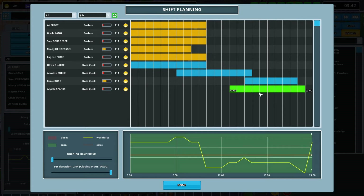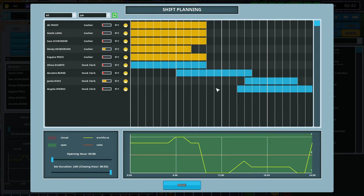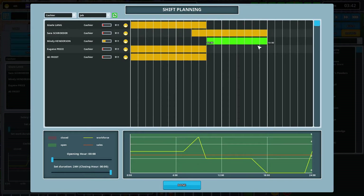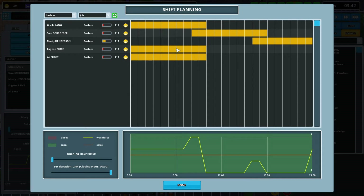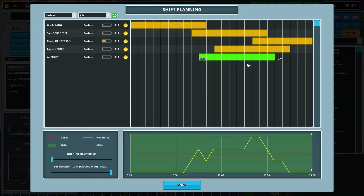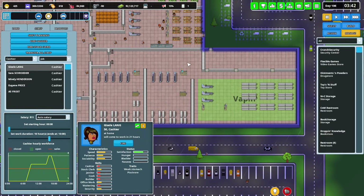All right, stock clerking — good to go there. Let's look at just cashiers so we can see a better idea of our distribution. That takes care of all the day; now we need to look at peak times. Something like that. Okay.